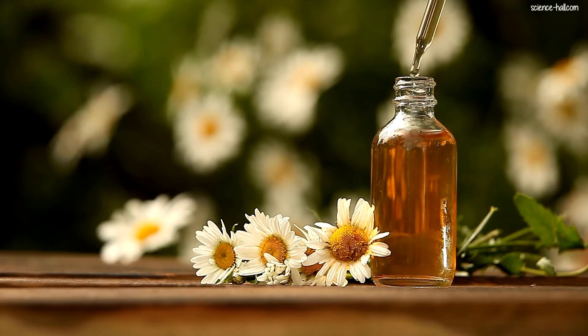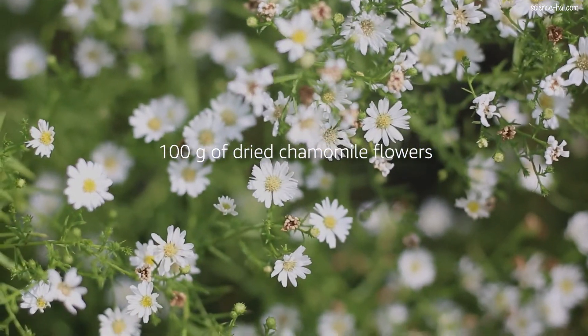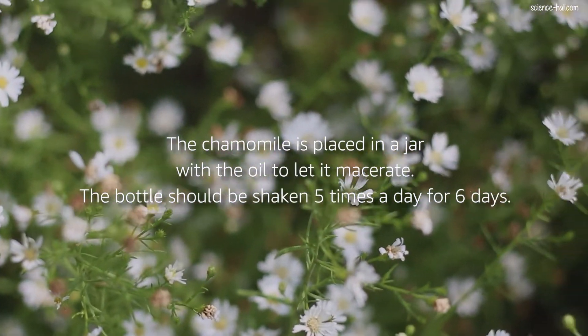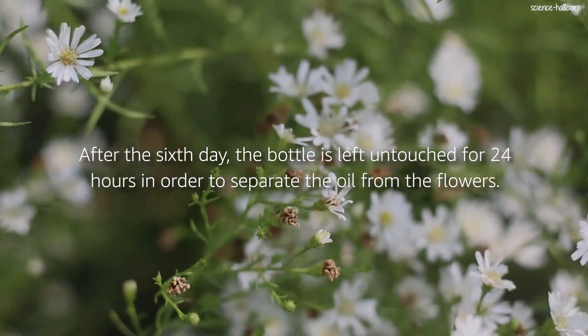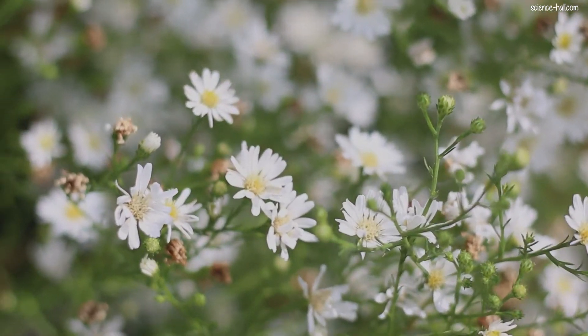Chamomile can also be made into an oil and is useful for swollen feet, muscle aches and joint discomfort due to rheumatic problems. For its preparation, 100 g of dried chamomile flowers and 500 ml of olive oil are required. The chamomile is placed in a jar with the oil to macerate. The bottle should be shaken 5 times a day for 6 days. After the 6th day, the bottle is left untouched for 24 hours to separate the oil from the flowers. The resulting liquid is kept in a dark, well-closed container and applied to the affected areas using gentle friction for 10 to 15 minutes daily.